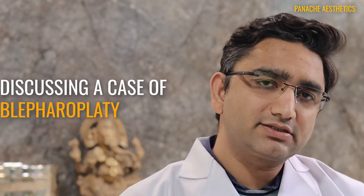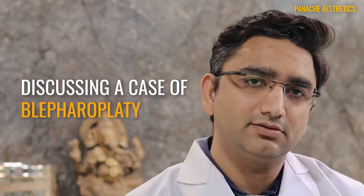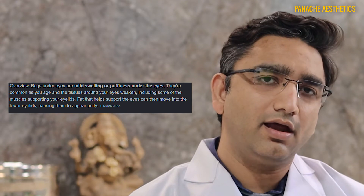Hello friends, and welcome back. Today we'll be discussing a case of blepharoplasty. This patient had a very prominent eye bag, and eye bags are a very common condition these days. Many patients consult me for their eye bags.